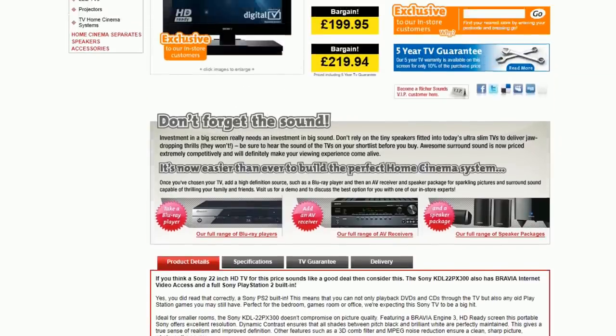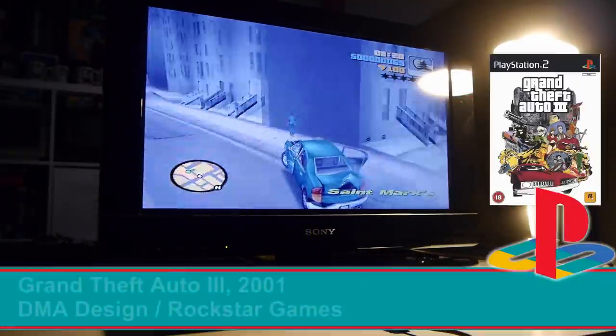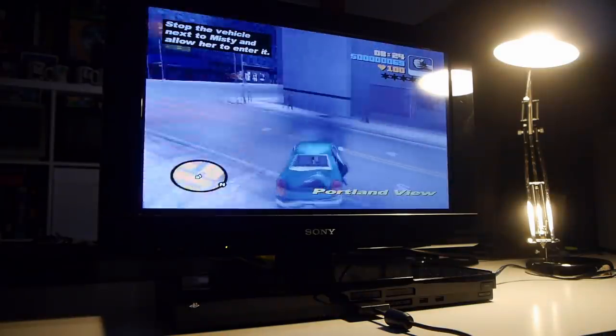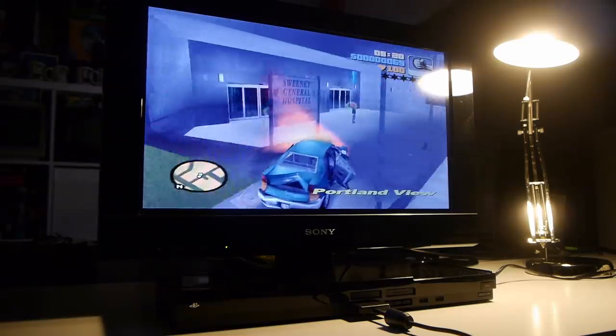Its December arrival was early enough to hit the Christmas sales, and priced at £200, stock didn't last long. It made the perfect purchase to stick in the bedroom, gaining a TV, DVD player, CD player, and gaming device in one fell swoop. But its exclusivity remained a limited one, and once the UK stock had sold, the TV was no more.